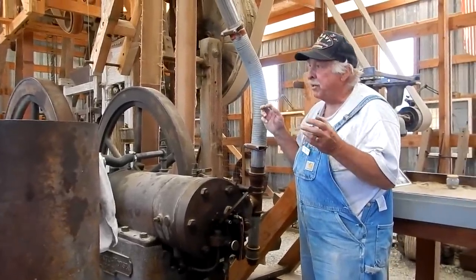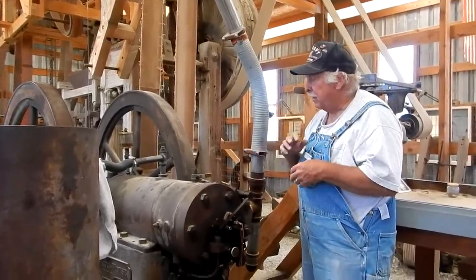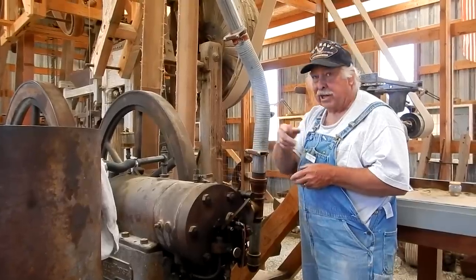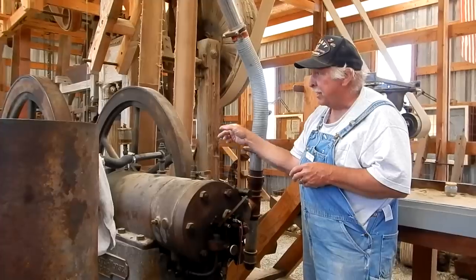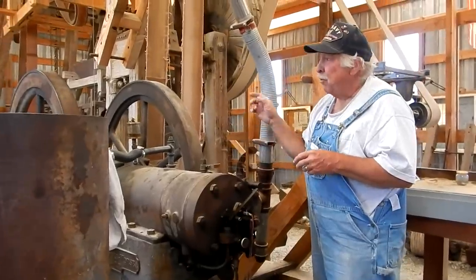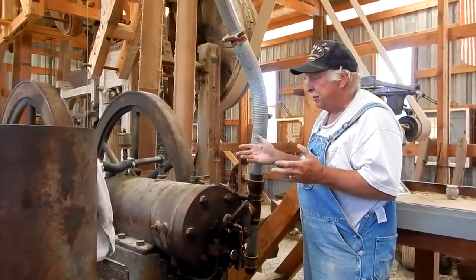But when they started building the dams and the TVA and electrifying America, in a very short time these engines became junk. That same farmer — instead of going out into the shed on a cold January morning to try to start this cantankerous, greasy, oily thing that may or may not start — could just reach over on the wall and flip a switch. And that's what he did.